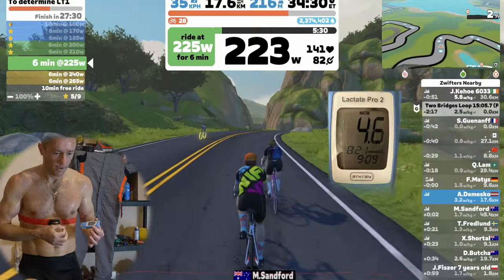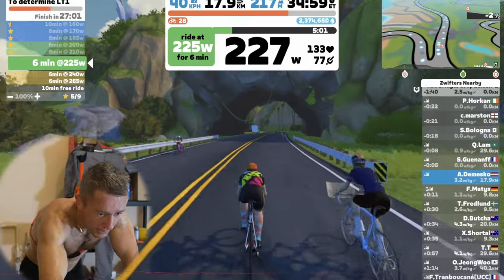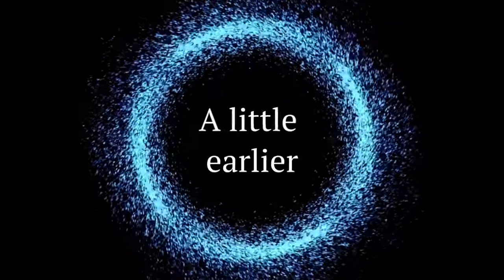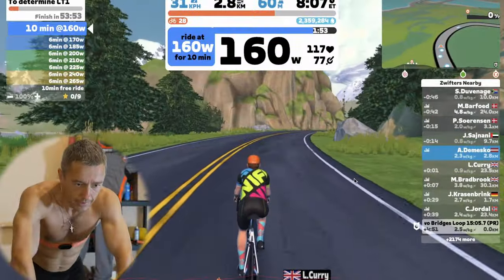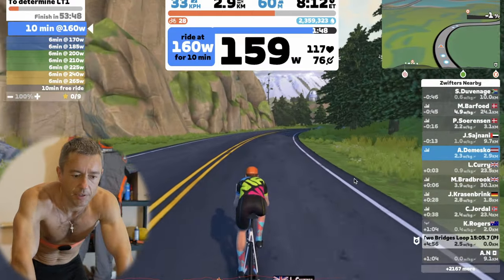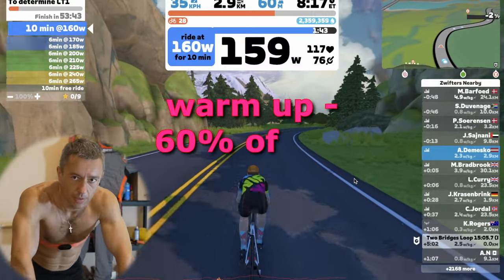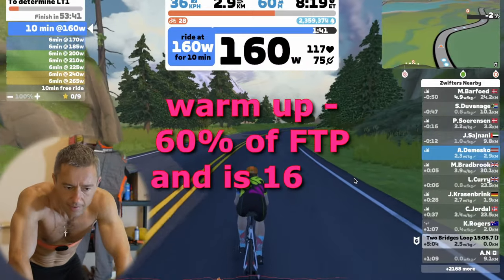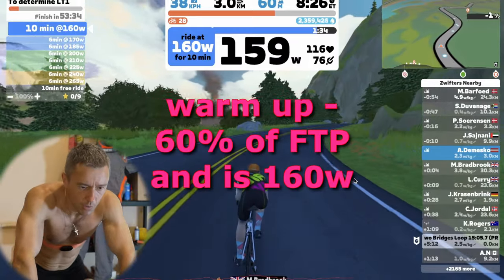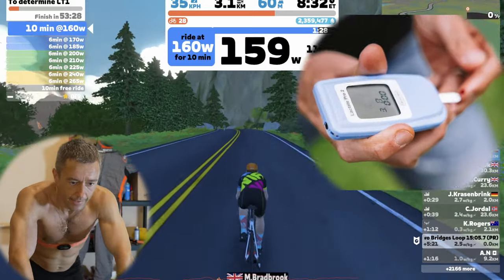The idea is to complete the warm-up, which is at 60% of my FTP. The FTP is presumed to be at 265 watts, so the warm-up is done at 60% of that, which is 160 watts. We'll check the lactate at the end of the warm-up and then be increasing the load.